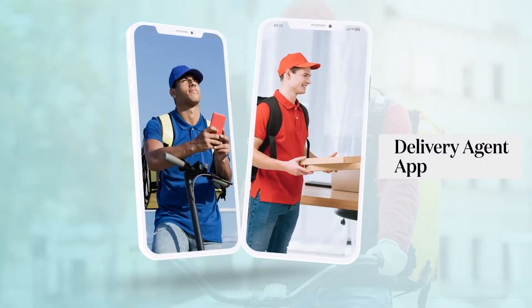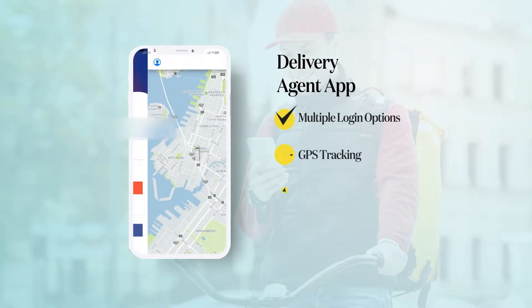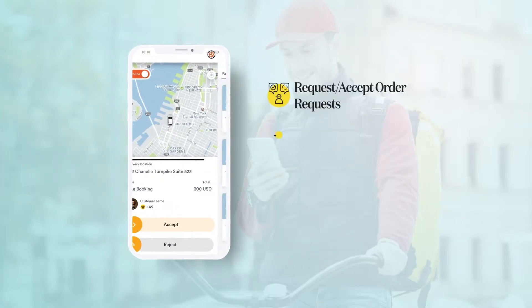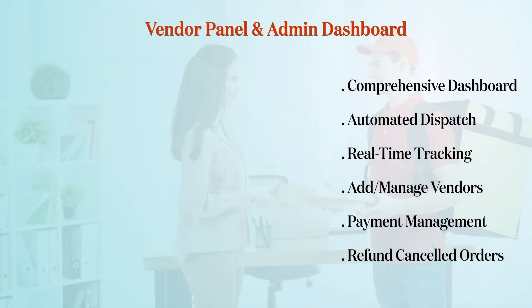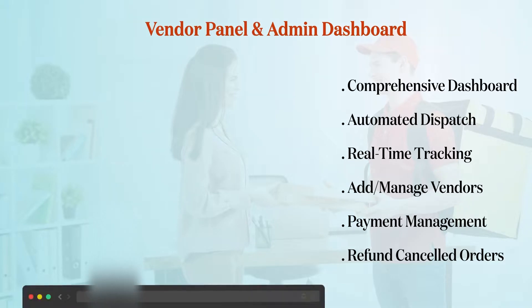Coming to the agent app, you have to provide your delivery agent with an easy-to-use app that includes multiple login options, GPS tracking, in-app navigation, track transaction history, request or accept order requests, check order history, get instant notifications, and a COD option. For the vendor panel or dashboard, you will need features like a comprehensive dashboard, automated dispatch, real-time tracking, add or manage vendor, payment management, and refund for cancelled orders.